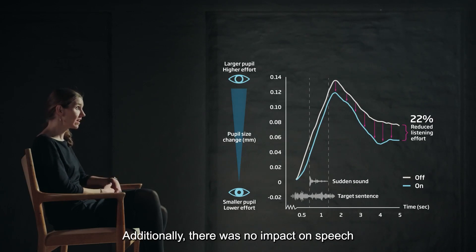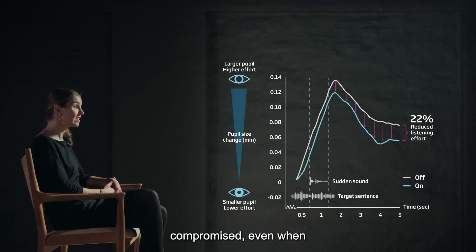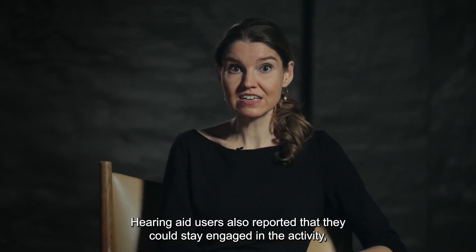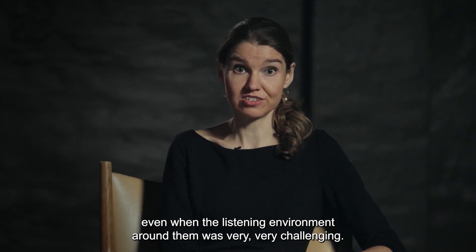Additionally, there was no impact on speech understanding, indicating that speech was not compromised even when Sudden Sound Stabilizer is in a high setting. Hearing aid users also reported that they could stay engaged in the activity, even when the listening environment around them was very, very challenging.